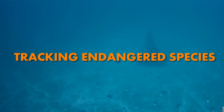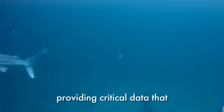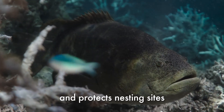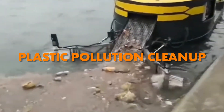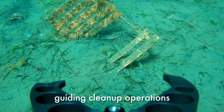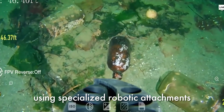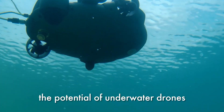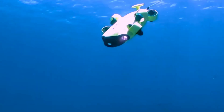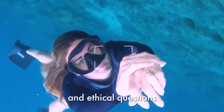Another success story: tracking endangered species in the Pacific Ocean. Drones have been used to track endangered sea turtles, providing critical data that informs conservation strategies and protects nesting sites. Additionally, in plastic pollution cleanup, drones have identified plastic hot spots in oceans, guiding cleanup operations and even collecting debris using specialized robotic attachments. These stories highlight the potential of underwater drones as guardians of the ocean.